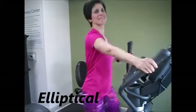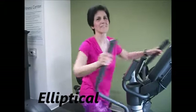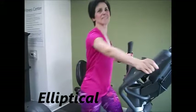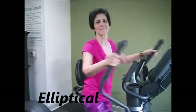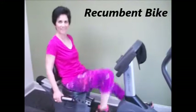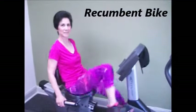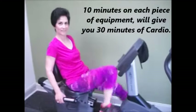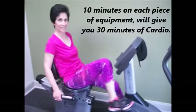Each piece of equipment gives you a different stimulus for the muscles. All of them are attacking the lungs and the heart, but also implementing some of the limbs of the body. Here you see Mary Lee on the recovery bike — so 10, 10, and 10 on each piece of equipment to get a full range of motion in the joints and limbs.